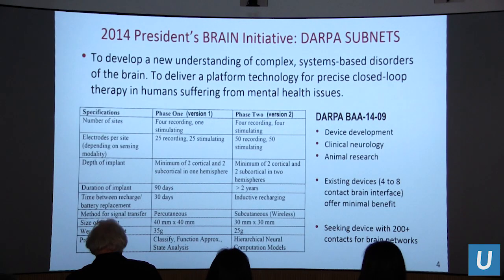The next level is to deliver technologies with adequate clinical efficacy that are sustainable long-term to provide improved quality of life for patients. That's where DARPA came in to represent the President's Brain Initiative back in 2013-14. One of the inaugural projects was DARPA SUBMITS, with the ambitious goal of delivering a platform technology for precise closed-loop therapy in humans suffering from mental health issues.